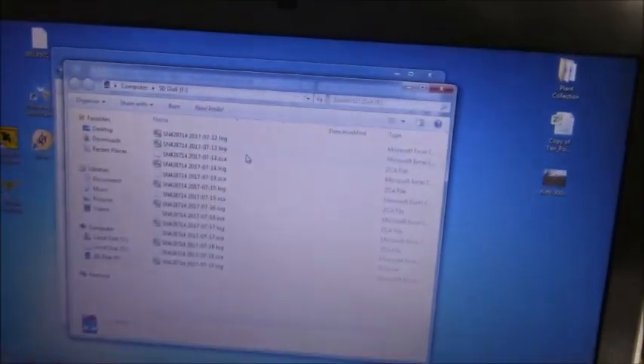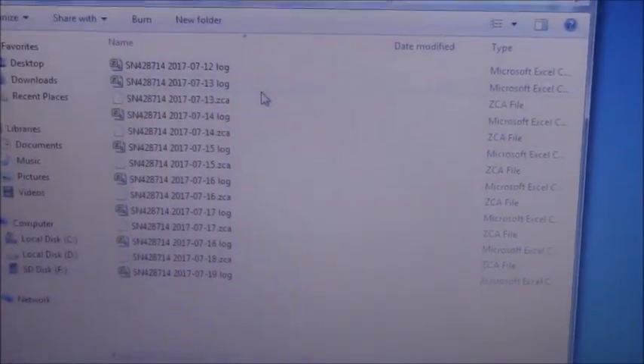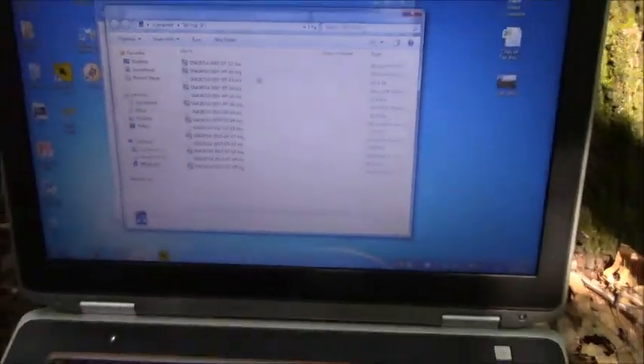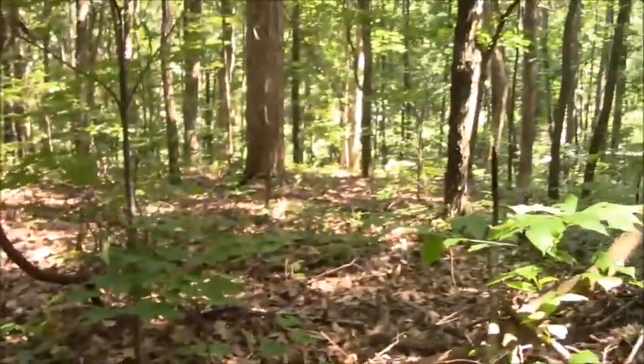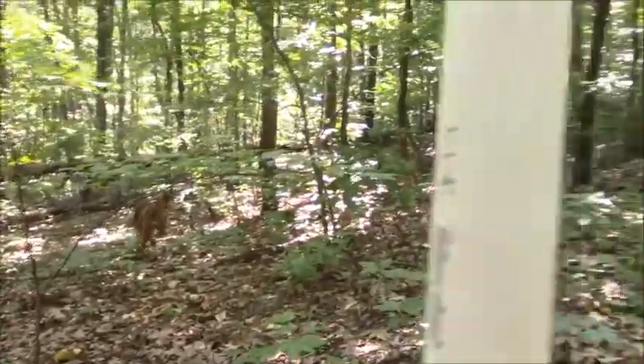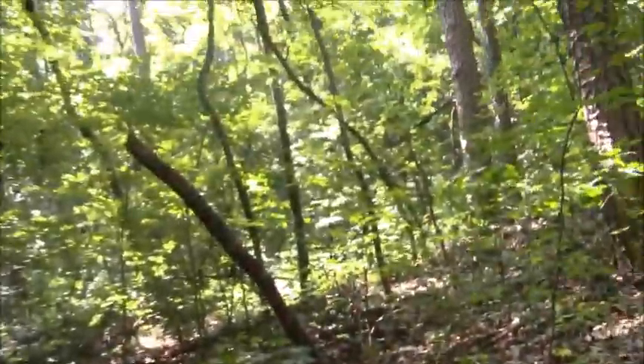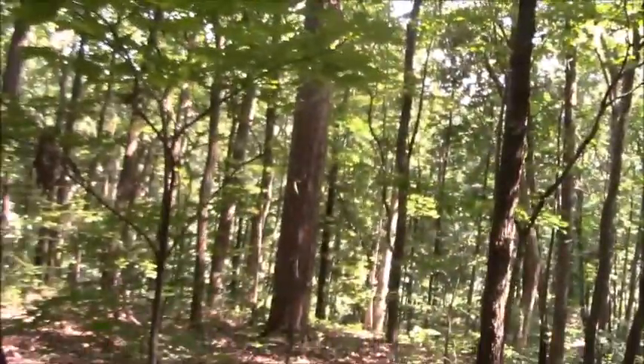That is a lot of good data — just what I came for. Then I finish filling out the data sheet. I'm gonna finish that up and then enjoy this view before I head back to the car, take down the pole, and move on to the next one. I will see you guys later. Bye.